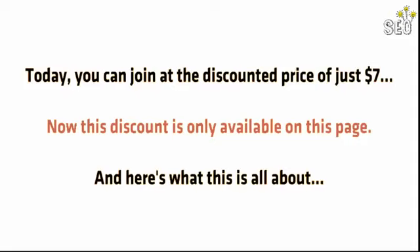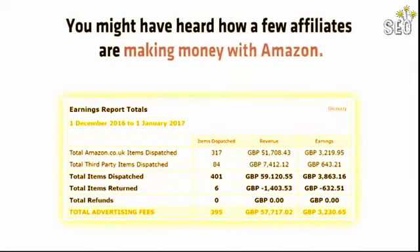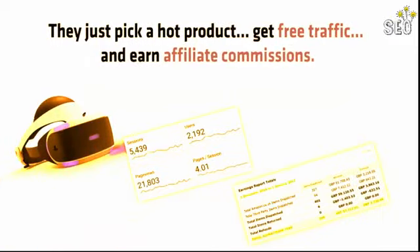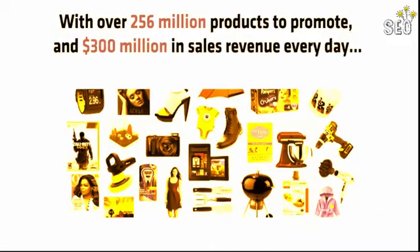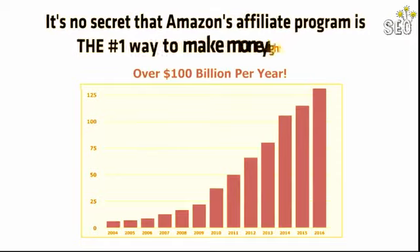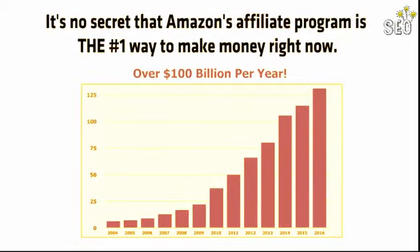Here's what this is all about. You might have heard how a few affiliates are making money with Amazon — they just pick a hot product, get free traffic, and earn affiliate commissions. And with over 256 million products to promote and $300 million in daily sales revenue, it's no secret that Amazon's affiliate program is the number one way to make money right now.